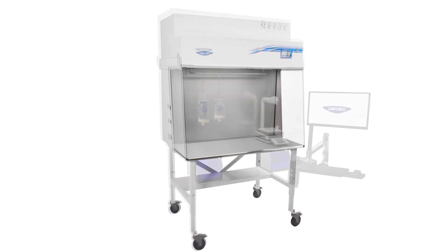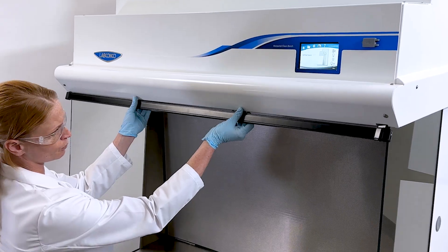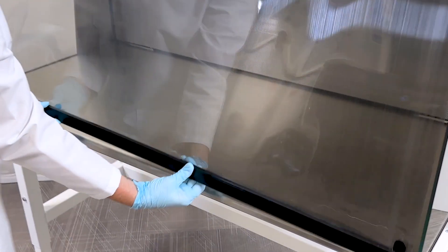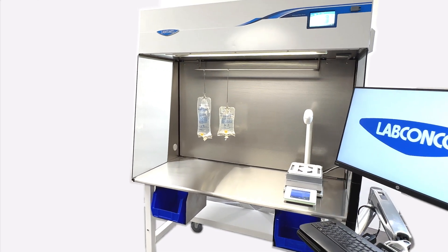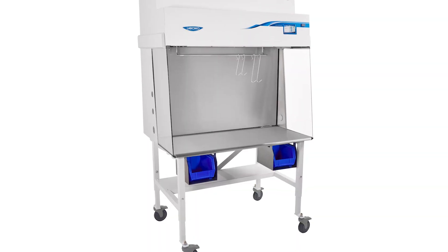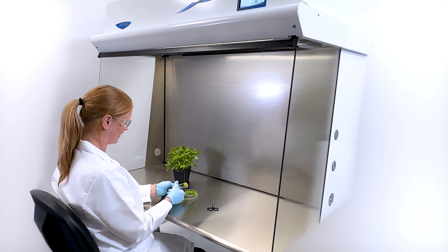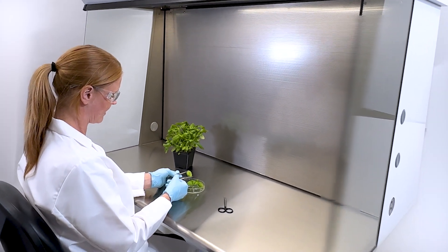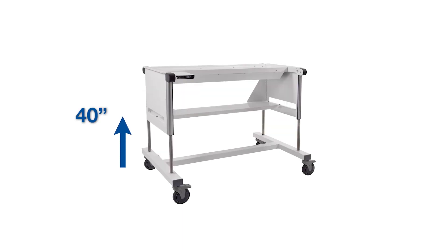The highly configurable design includes options such as electrical outlets, pass-through ports, service fixtures, and a germicidal UV lamp for secondary decontamination. Customize your work experience with numerous accessories such as IV bars, storage bins, and technology mounts. Ergonomics and comfort are accelerated with an optional hydraulic base stand, offering work surface heights from 28 to 40 inches.